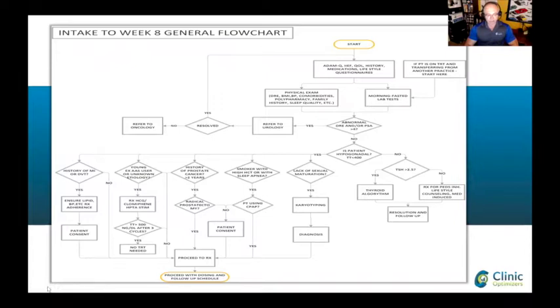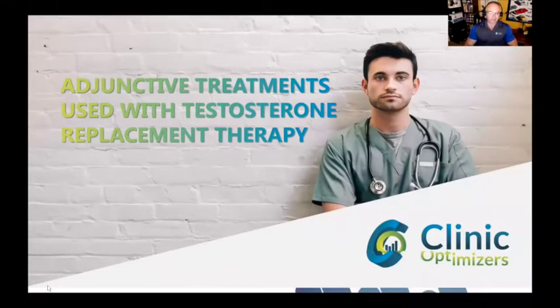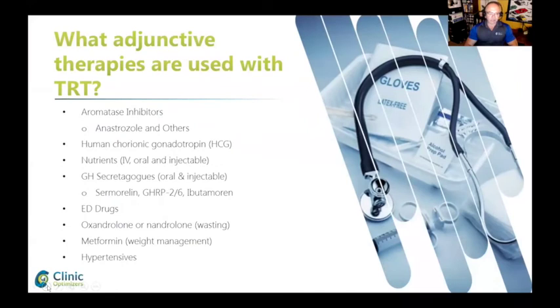We're almost at the end. Adjunct therapies - therapies that doctors prescribe alongside testosterone: natural testosterone support and others, HCG, injectable vitamins and nutrients, growth hormone releasing hormones, oral and injectable ED drugs like tadalafil and sildenafil which can also be obtained cheaply from compounding pharmacies, oxandrolone and nandrolone which are two anabolic steroids approved in the United States, metformin which is an anti-diabetic drug becoming popular for potential life extension and weight loss, and blood pressure medications among others.